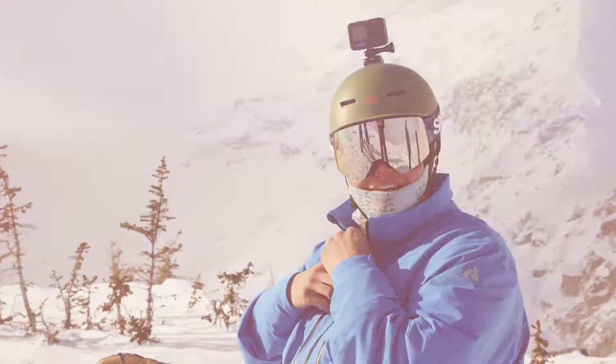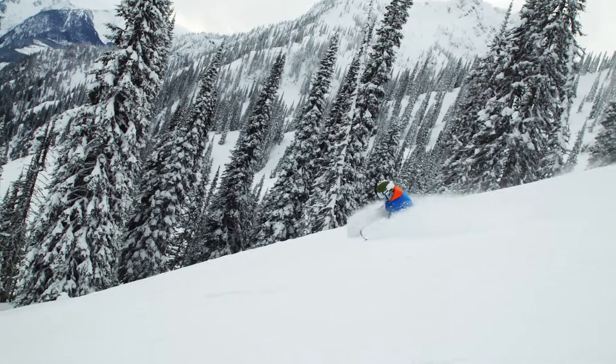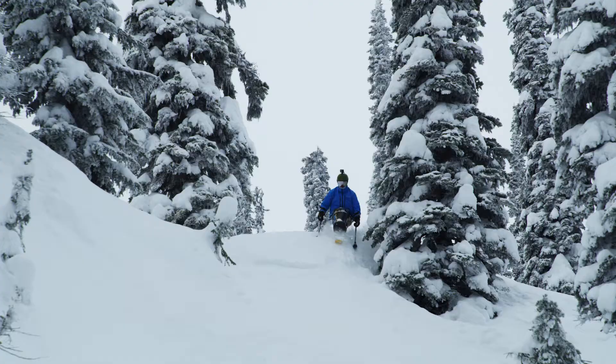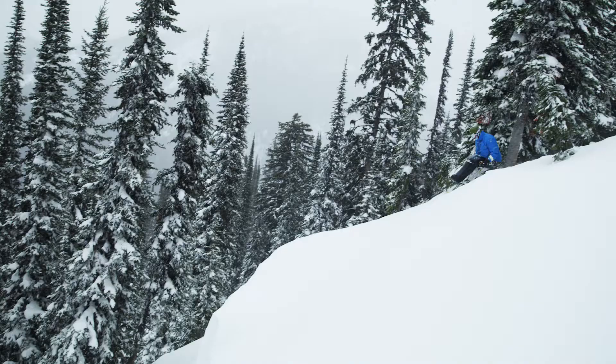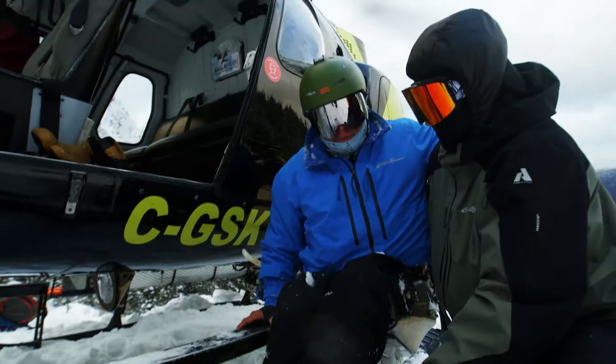We are heli-skiing! Let's go! Interior British Columbia is the perfect place to test new gear because the conditions can be pretty gnarly out there. My kit yesterday did phenomenal — I was blown away with how warm it was. It stayed dry, and sitting in my bucket, it fit very, very well.